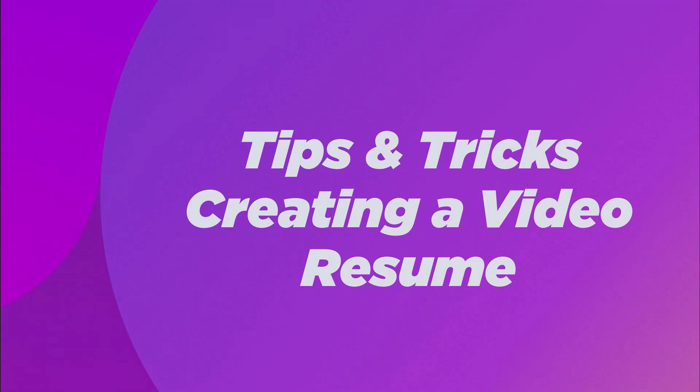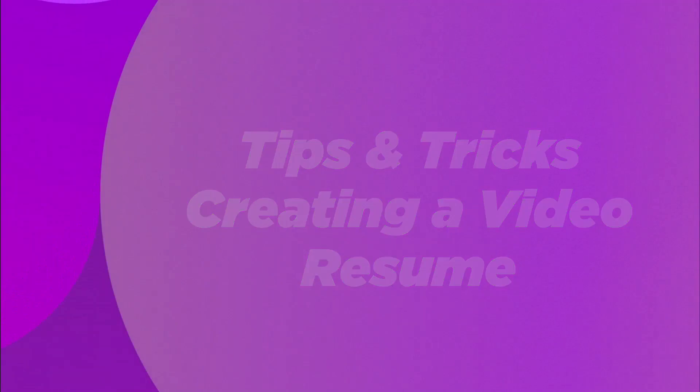Now that you know how to make a video resume, let me give you some valuable tips and tricks to keep in mind when creating it. The ultimate goal of making a video resume is to help you stand out and get the employer to select you as the ideal candidate. Here are some handy tips to make a video resume that will definitely land you the job.